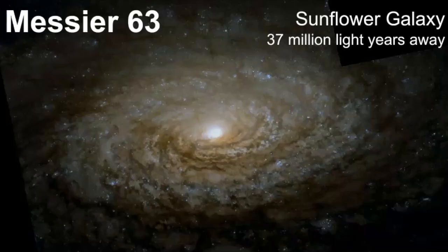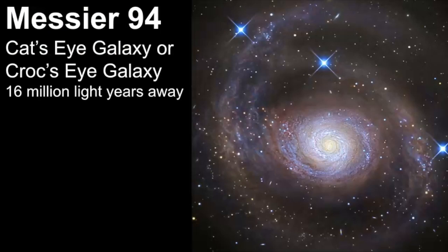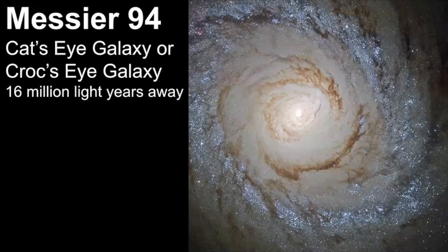Messier 63 is another object within the boundaries of this constellation, dubbed the Sunflower galaxy, and it's estimated to be 37 million light years away. Messier 94, also called the Cat's Eye galaxy — or I've also heard it called the Croc's Eye galaxy — is estimated to be 16 million light years away. And just look at this area of star formation on the zoomed-in image; it's really incredible that we're able to get images like this from the Hubble telescope.